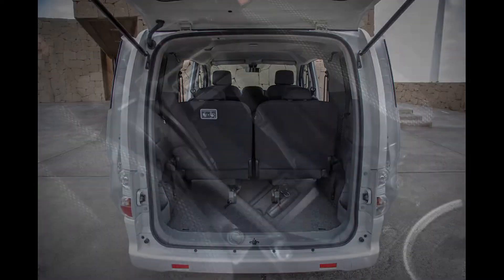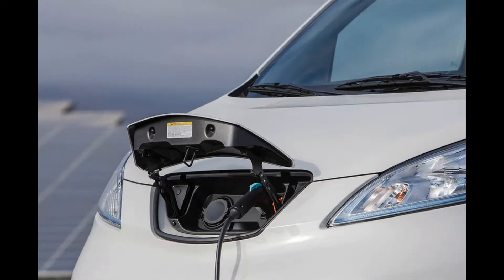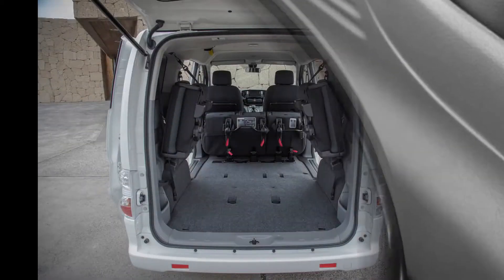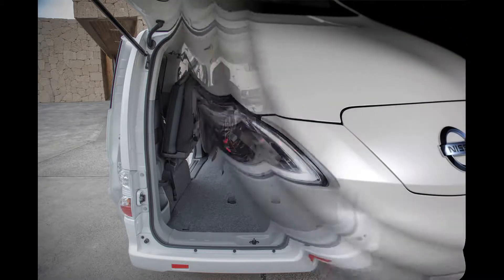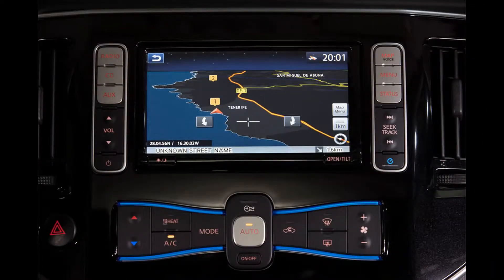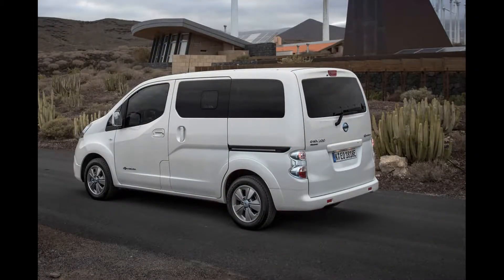Being van-derived and based on a product almost a decade old, the Evalia has a cabin that's at once basic and quite cheap-feeling — though that's no great criticism since it's just the way cars like this are. You get a digital instrument screen which looks small and a bit antiquated by current standards, though it's easy enough to read. Up front, the driving position feels slightly compromised — very upright, positioning you close to the pedals but at a distance from the steeply raked steering wheel.